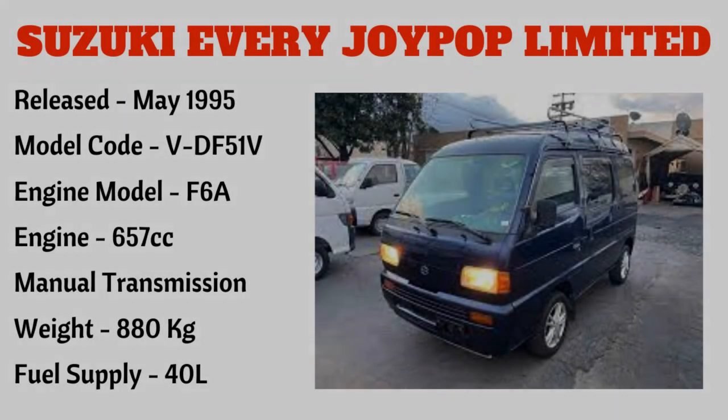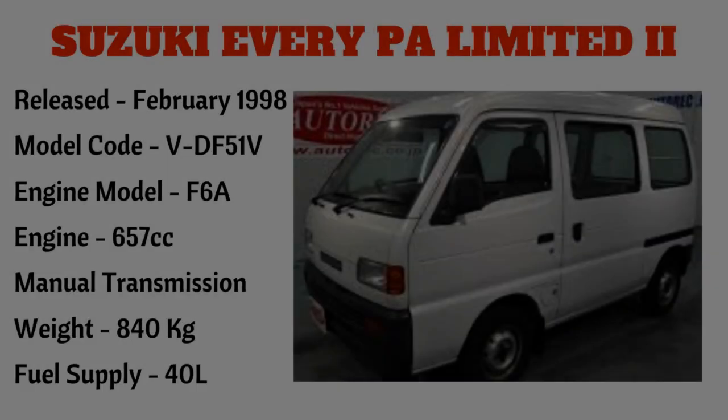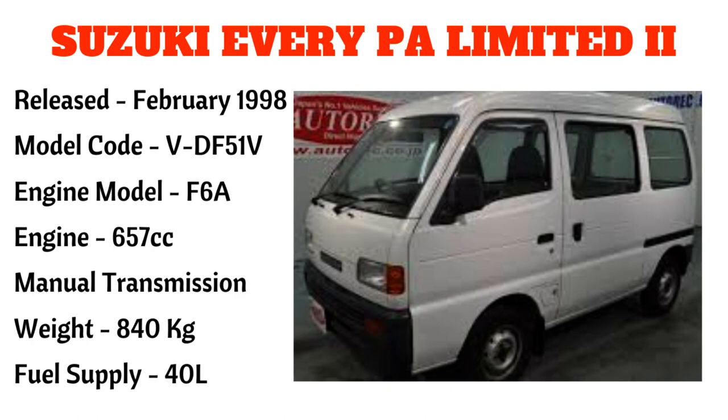Ang kasunod po ay ang Suzuki Every Joy Pop Ltd, narilís noong May 1995, na may model code VDF51V, engine model F6A, 657cc — ito po ay manual transmission na may timbang na 880 kilograms at fuel supply na 40 liters. Ang kasunod po ay ang Suzuki Every PA Limited 2, narilís noong February 1998, model code VDF51V, engine model F6A, 657cc, manual transmission, timbang 840 kilograms, fuel supply 40 liters.